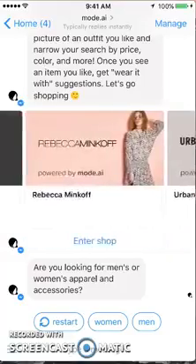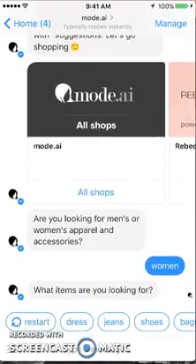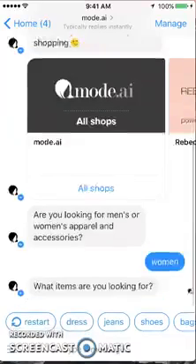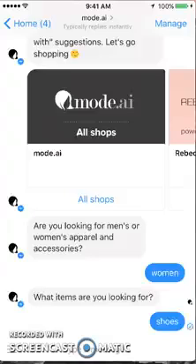Let's go down to this prompt where it's asking me directly: are you looking for men's or women's apparel? Let's start with women. I like how these categories are broken down — it gives you an option to immediately go shopping in various stores, or it sends you a prompt if you want to look for a specific type of clothing. So let's say we're looking for shoes — let's click on that.